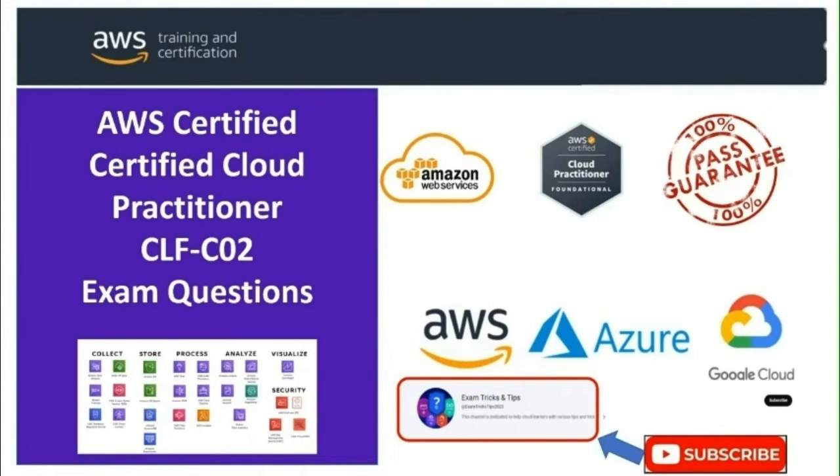Throughout the series I'll delve into exam questions, providing you with insights and strategies to tackle similar questions on the actual exam. The series is entirely free, so please subscribe to this channel as it encourages me to create quality course material in the subject area.